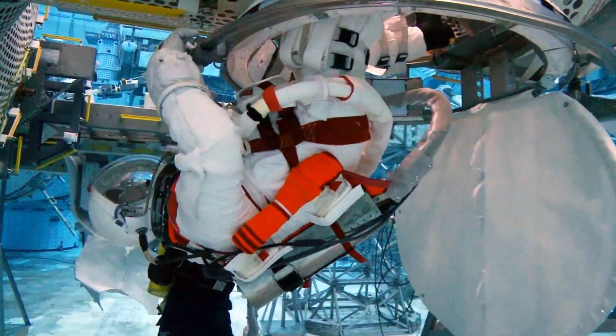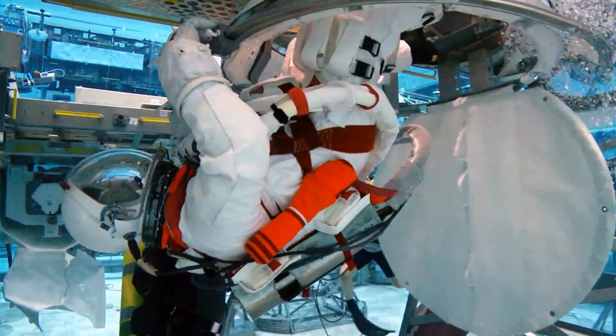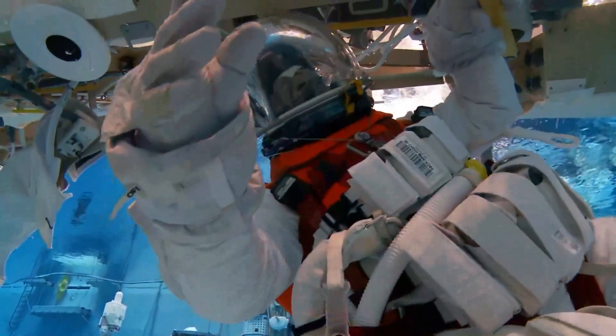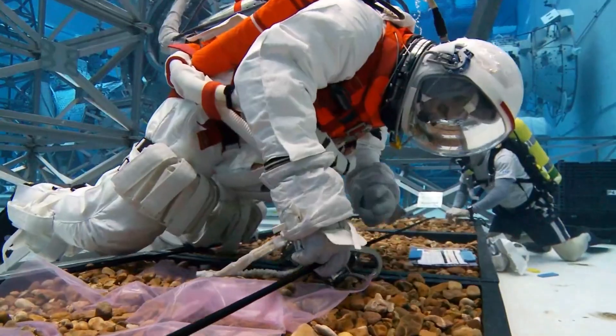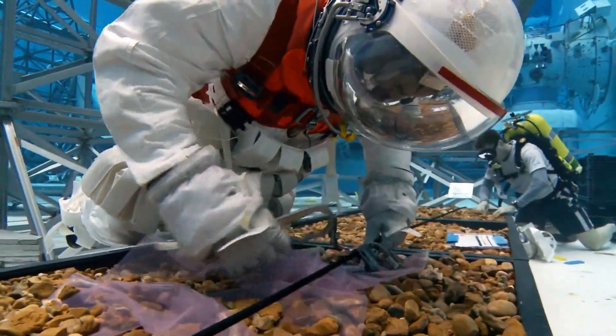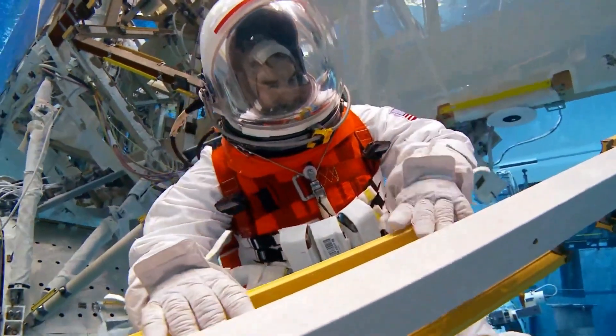Historically, during the shuttle era, we would train in about a ten to one ratio, meaning we'd practice a technique or a task ten times underwater for every single time in space. So for every hour of work in space, we'd have about ten hours in the pool underwater training those tasks. That allows you to really build that knowledge of what you can expect the feedback to be through your hands as you're working with the objects in space. We see much less of that now — we're probably closer to a two to three to one ratio, if that. So it's more difficult to have that exposure and it becomes a challenge.